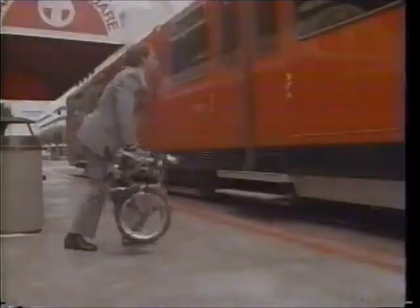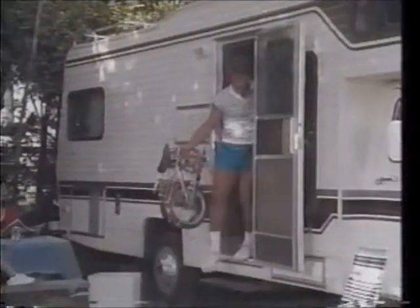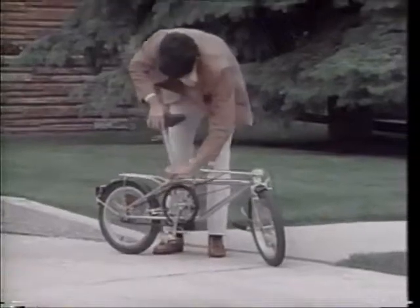Think of the convenience when you can stash the bike in a closet, or even under a seat. Simply take a couple of DeHaan's with you. You'll always have a high performance bike for instant transportation and fun. The patented Sure Locking system is easy to use and impossible to come loose.